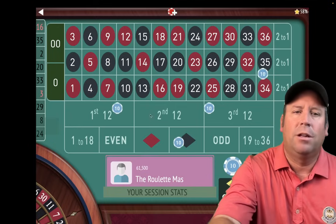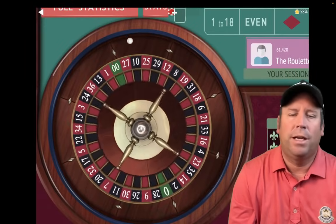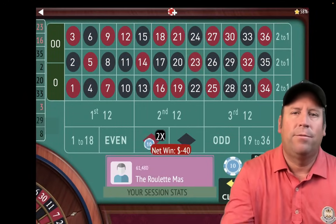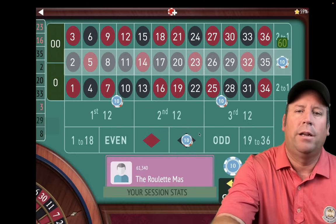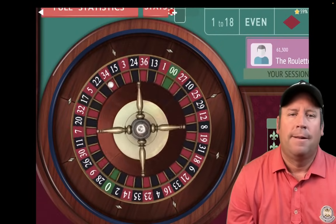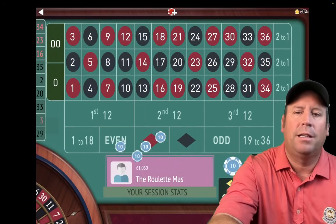There's an $80 loss, so we increase: $10, $10, $20, and $40 — $160 total bet. I'm going to be using this one at the casino tonight. That's a 23 red — a $40 loss. We'll increase: $10, $10, $20, $40 — $240 total. That's a 34 red — a $240 loss. That's a bad one. That dropped us back to $920.